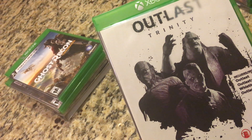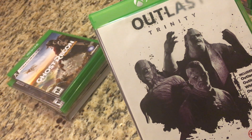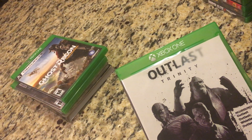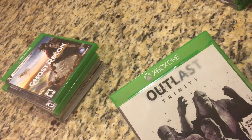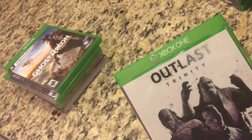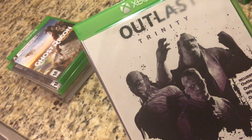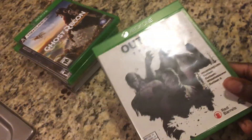Next up we have Outlast Trinity. It includes three games — Outlast 1, the Outlast 1 DLC Whistleblower, and Outlast 2. This game has the scariest gameplay of my life. It's been ranked the scariest Xbox One and PS4 game. It is terrifying. I highly recommend it — it's a very nice survival horror game taken to the next level. You can't really fight back; all you have is a camera to hide and just pray you won't get killed.